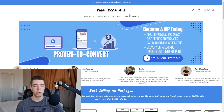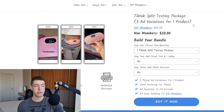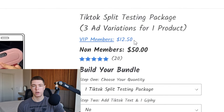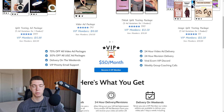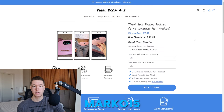I just finished ordering the store, and now we're also going to go to Viral Come Ads and order some video ads. We're going to go for the TikTok split testing package, which gives us three different ads for one product — the more ad variations you test, the higher the chance the product works. If you're part of their VIP membership, this ends up being just $12.50 — 75% off. Normally it's $50, so if you're testing more than one product a month it's a complete no-brainer. You can also use code marco15 to save 15% off.